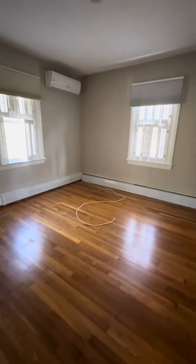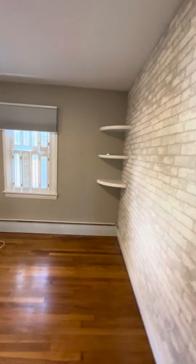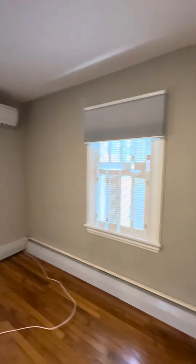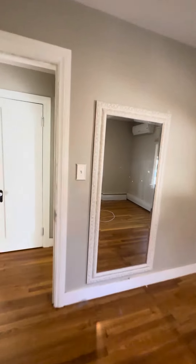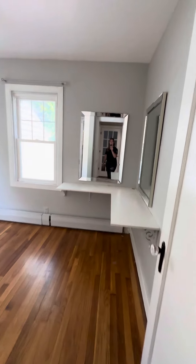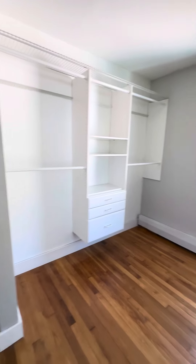There's one room on the first floor with an air conditioning unit in it. There's a closet in another room — they had it like a makeup vanity, but you could remove that. There's a huge walk-in; they use this as a walk-in closet.